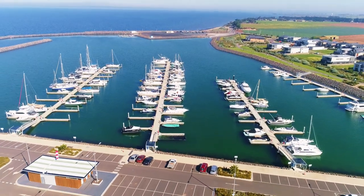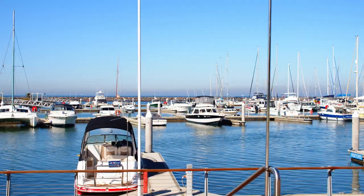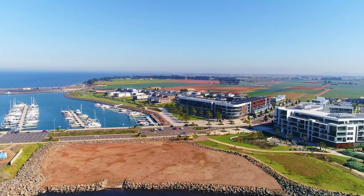Apartment 206 of 33 Kee Bulawad is the complete lifestyle package, located in the stunning marina key developments in Wyndham Harbour Estate.